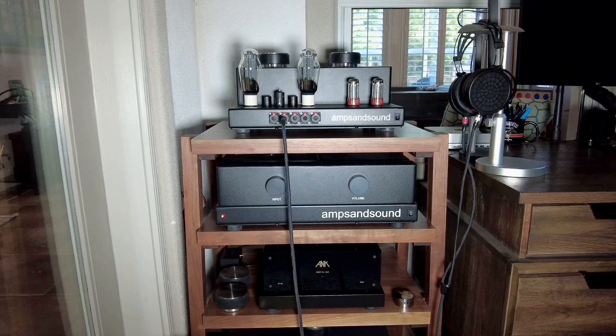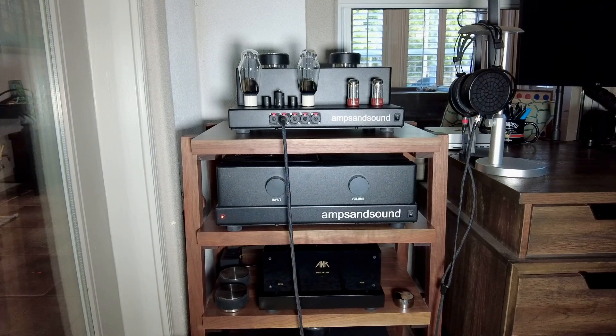Hey guys, Justin, Ampsonsound. Wanted to share a little bit more about my choice of equipment. Thought you guys would appreciate a few more details — from tube choice to DAC input choice. I thought there were a few more things that I left out in the last video.